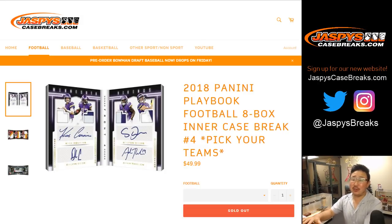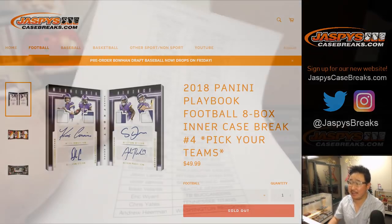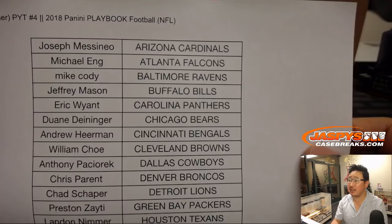Hi everybody, Joe for jazbeescasebreaks.com. Brand new release — the second inner of that master case we just popped open. This is pick your team number four of the brand new 2018 Panini Playbook Football. Big thanks to these folks for getting into the action. Eight box inner, pick your team four.